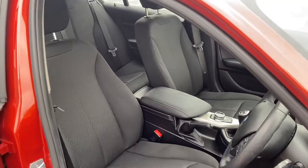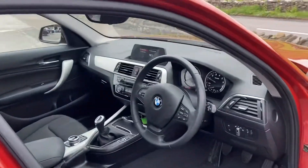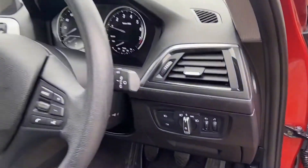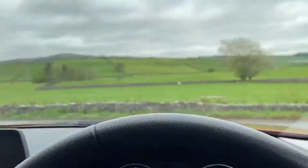Interior-wise, you've got the cloth interior that runs throughout. Really stylish interior with automatic lights, mounted audio controls, and speed limiter controls on here. I'll just jump in and show you that.